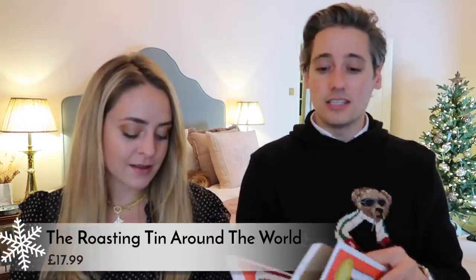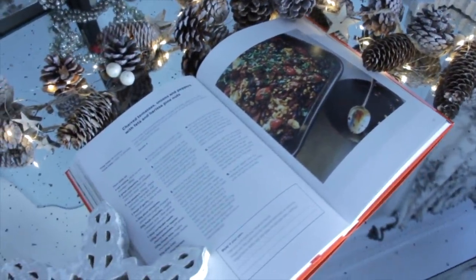Next one I've gone for is The Roasting Tin Around the World. Every week you have a Sunday — what I love is dishes that are one-tin dishes. Super easy, super delicious, and really good to cook. This one is by Rukmini Ayer — I follow her on Instagram. She has done a series of these books. I think we've only got the green vegetarian one which we use a lot, and this is her newest one, inspired by recipes from around the world. A really good book that would solve even the fussiest roast dinner people.